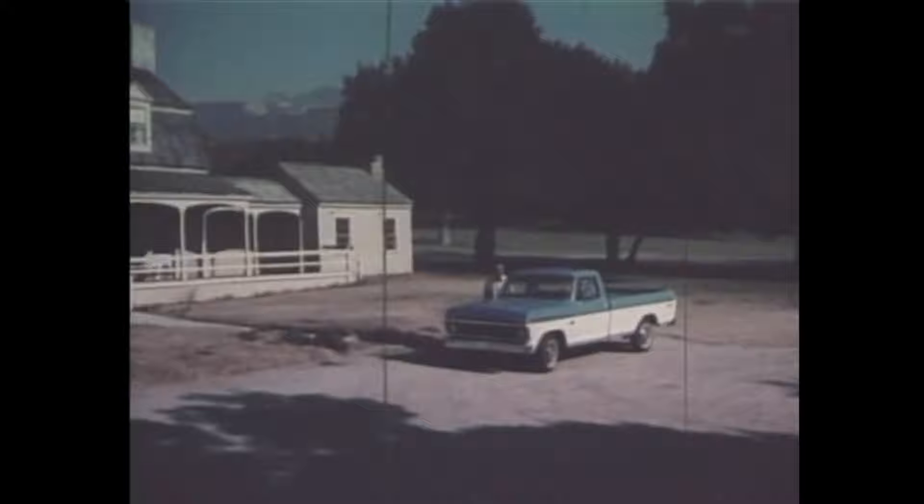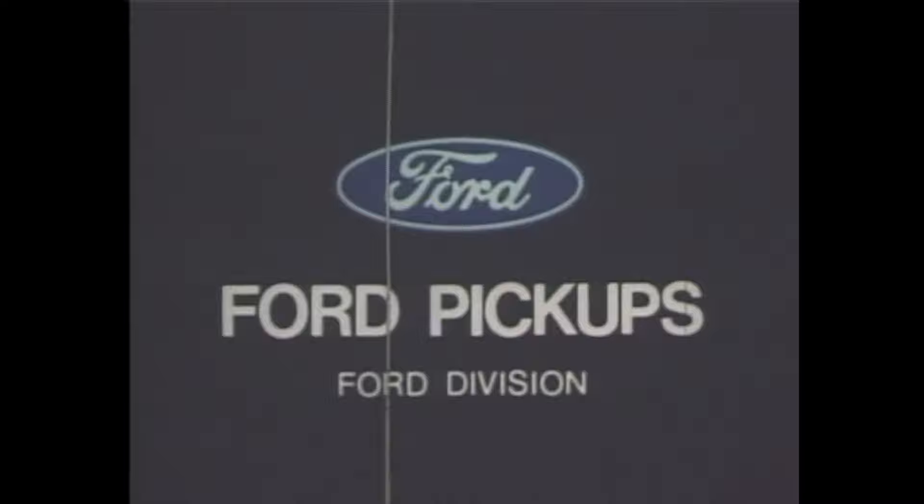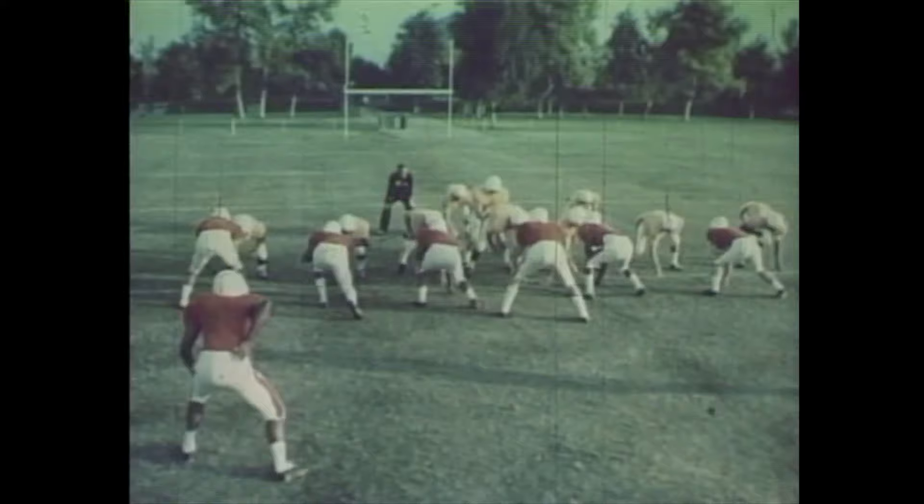How about Ford's car-like ride? Morning already? Buford, you're home. Well, my hogs are still better than yours. Drive the '74 Ford pickup at your Ford dealer now. Works like a truck, rides like a car.